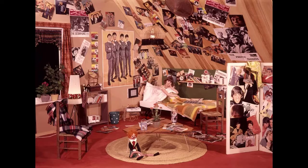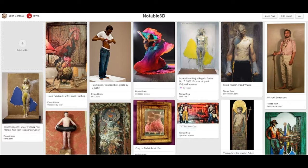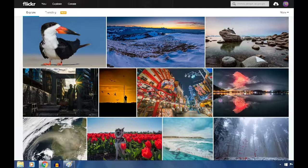These ephemeral images have been shown in scrapbooks, journals, or sketchbooks. Now they are shown on such websites as Pinterest, Tumblr, Instagram, or Flickr.